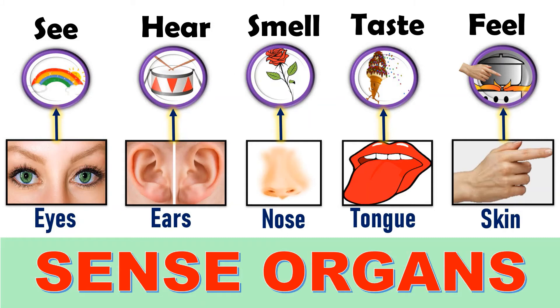Yes, so we have five sense organs, and they are eyes, ears, nose, tongue, and skin.